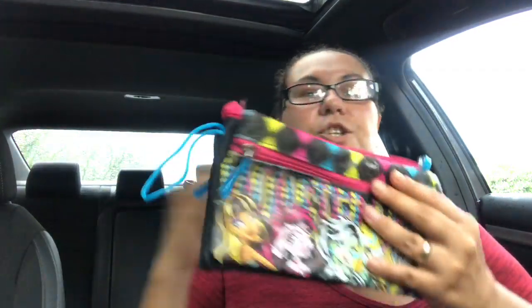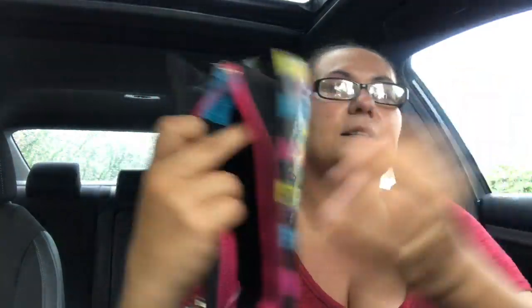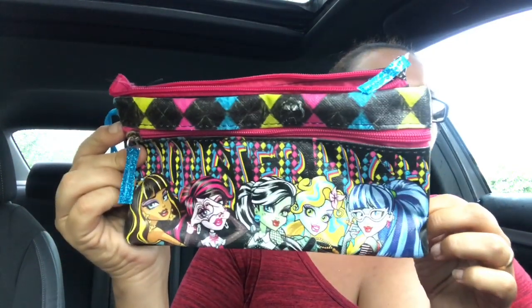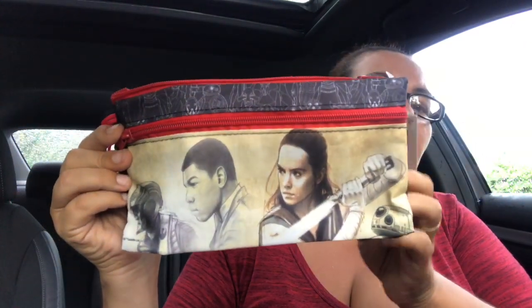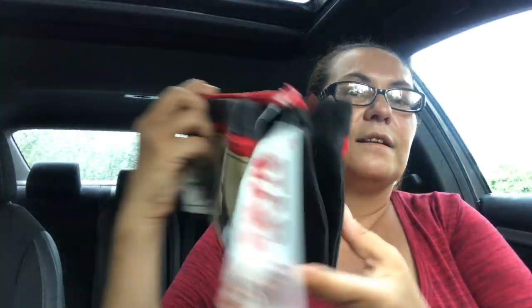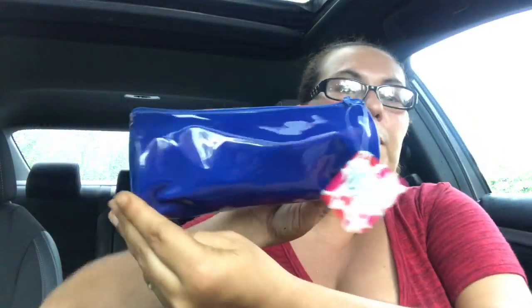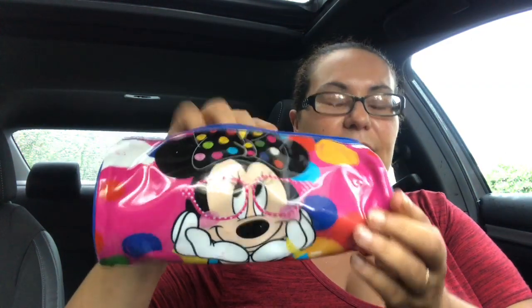I found the Monster High one — it's super cute and very big and spacious inside so you get all the Monster High characters. I also got another Star Wars one with some of the characters on it. And this one — I got the Minnie Mouse one with glasses, look at her sweet face. It's blue at the back, it's from Disney Minnie Mouse, and when you open it, it looks super cute.